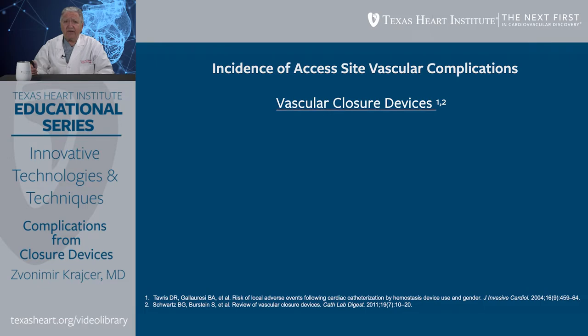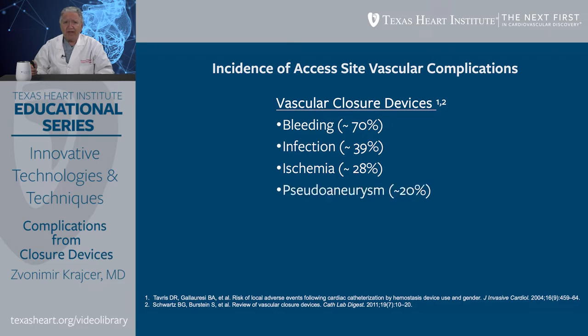A variety of vascular closure devices have been tried, and they all have their idiosyncrasies, complexities, and complications. As far as vascular closure device complications are concerned, the most common is bleeding, seen in roughly 70% of patients referred to surgery. Infection is the second most common, occurring in about 39% of cases. Ischemia occurs in about 28% of cases, and pseudoaneurysm is present in about 20% of patients referred to surgery.